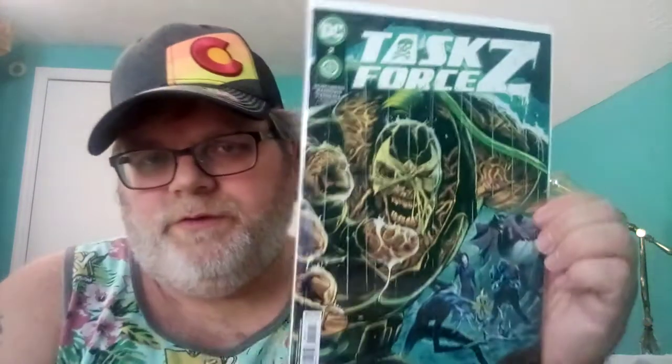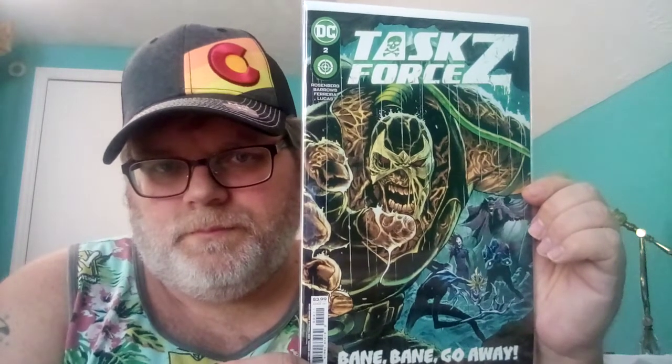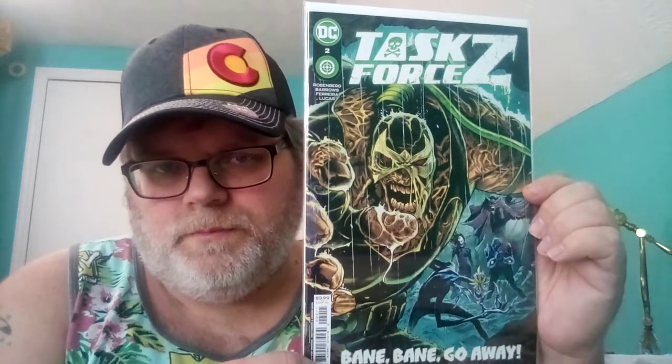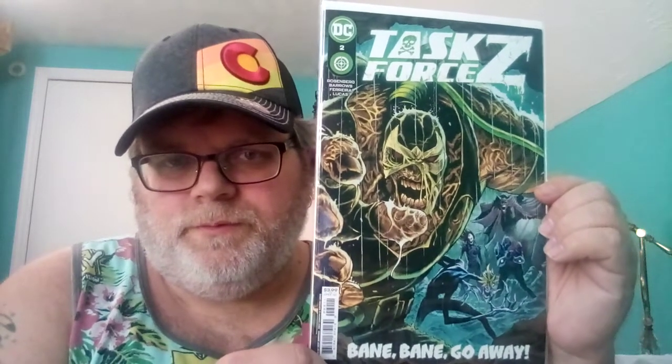Task Force Z #2 has a zombie Bane on the front cover. Jason Todd is basically bringing him back to life — there's a Frankenstein type thing going on. It's pretty cool.